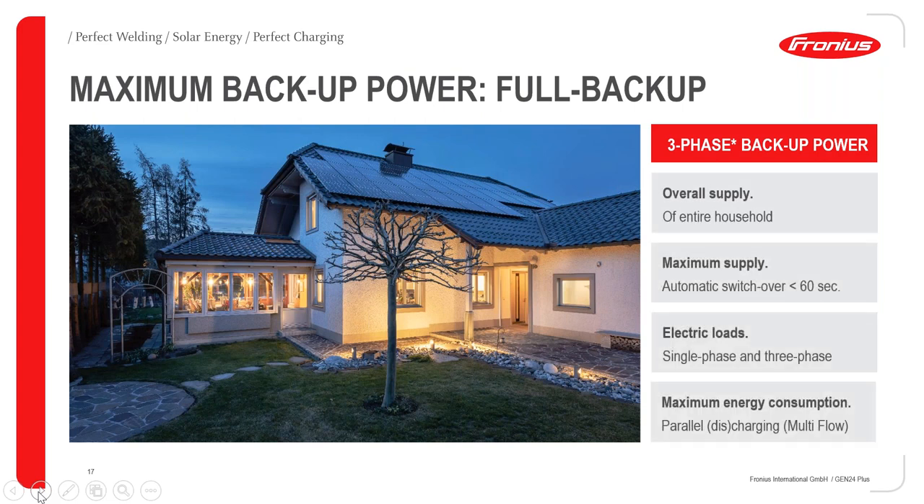We also support full backup together with an EnvyTech box that you install. Basically, when the grid falls off, you will be able to support the whole house. Or if you want to support only specific loads that are very important, you can connect those loads to the EnvyTech box. When the grid falls off, you can control either the whole house or specific groups. The Gen24 supports full backup with an automatic switchover of around 60 seconds — from 60 to 90 seconds before you are up and running again with everything in the house.